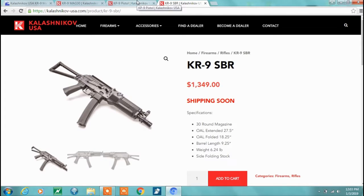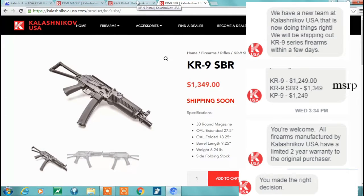Alright everybody, the day has finally come — years and years later, the Kalashnikov USA KUSA KR9 is finally shipping now.